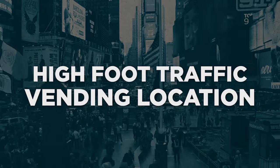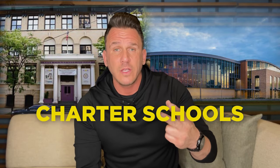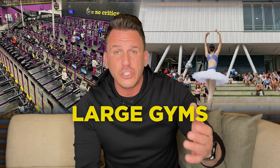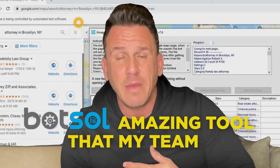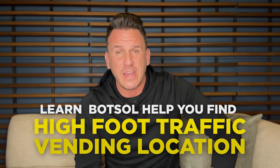Now, back to high foot traffic vending machine locations. In any given marketplace, these can be public or private charter schools, colleges, universities, YMCAs, community centers, boys and girls clubs, business and corporate environments, large gymnastics, dance, and ballet facilities, large gyms, athletic clubs, sports complexes, and many more. But how do you find them? In a previous video I talked about BotSoul — an amazing tool that my team and clients use to easily and quickly find high foot traffic vending machine locations right in their area. Bookmark that video and learn how BotSoul can help you build a list of many locations right in your area.